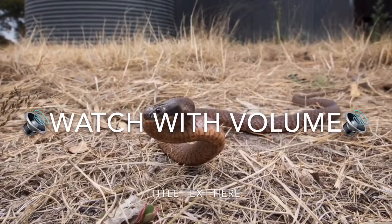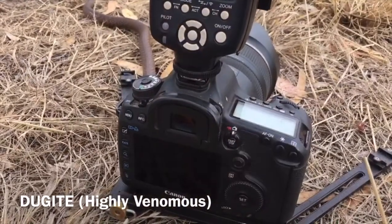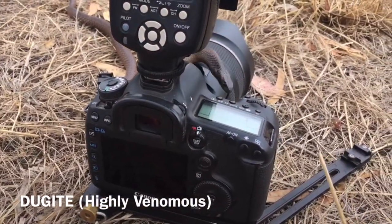Hi everyone, Ross here from Ross McGibbon Reptile Photography. Today I'm taking you behind the scenes during a photo shoot with a highly venomous dugite.